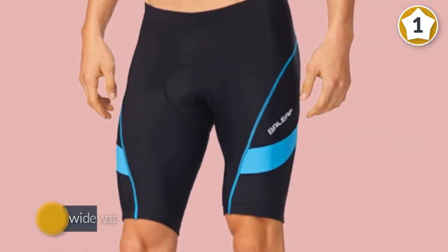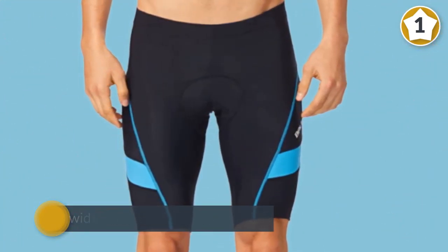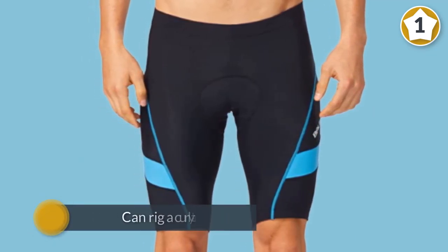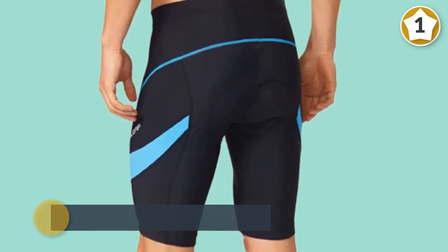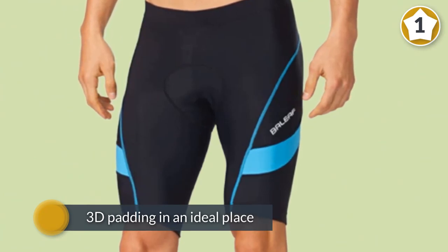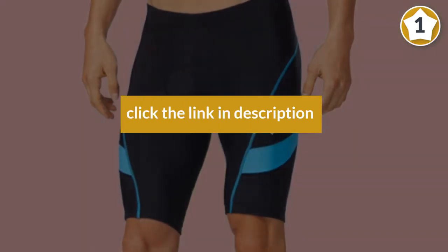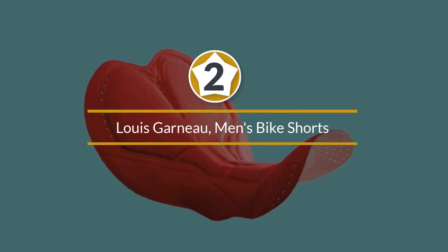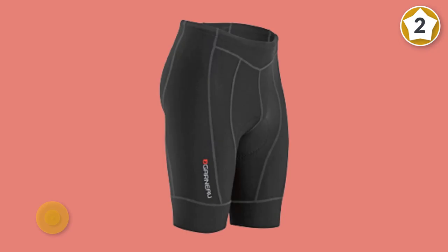A wide waistband feels comfortable against the skin. Unlike other shorts on this list, the chamois incorporates a gel padding to reduce vibrations. The 3D padding in an ideal place is adequately sized and sufficiently thick, providing decent protection on your bike saddle while long-distance riding.